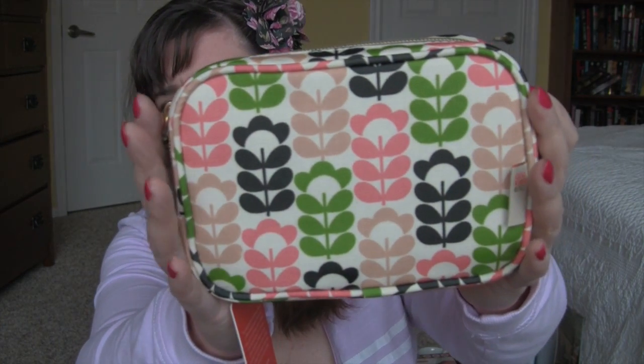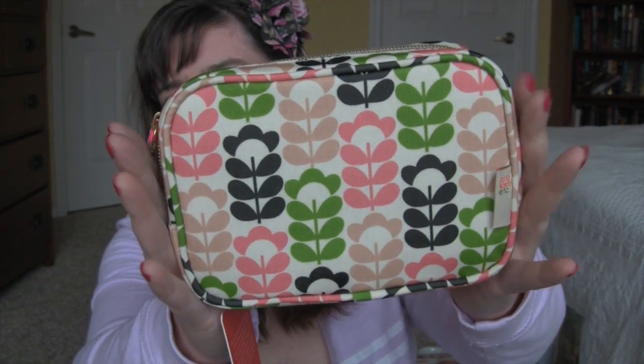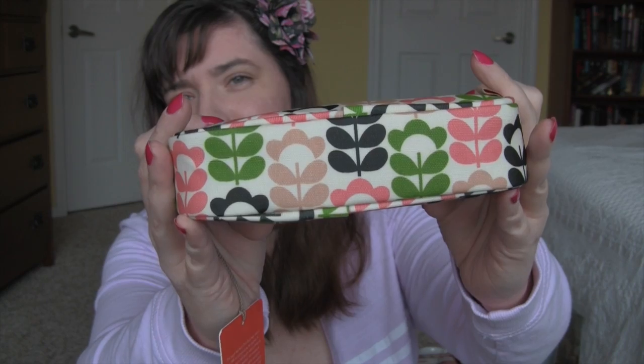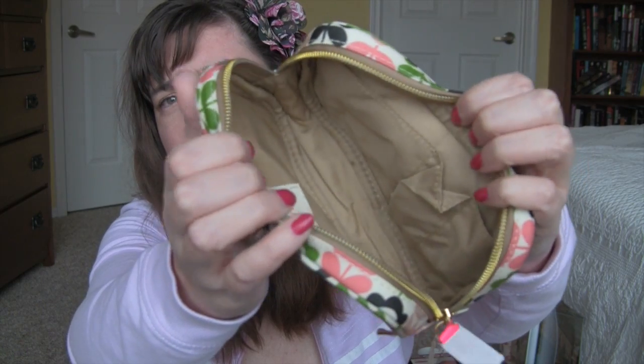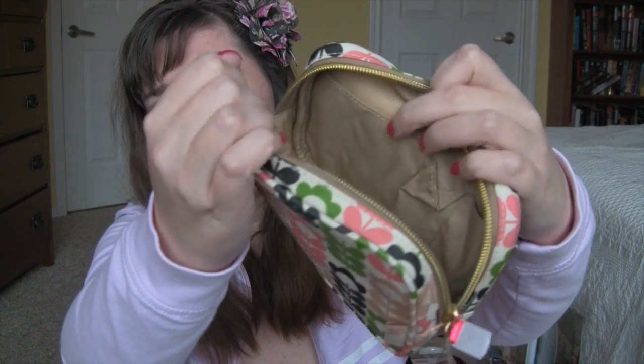I got this makeup case — it's a really nice shape and size to carry in my purse. Here's the inside. It's vinyl so it'll wipe clean.